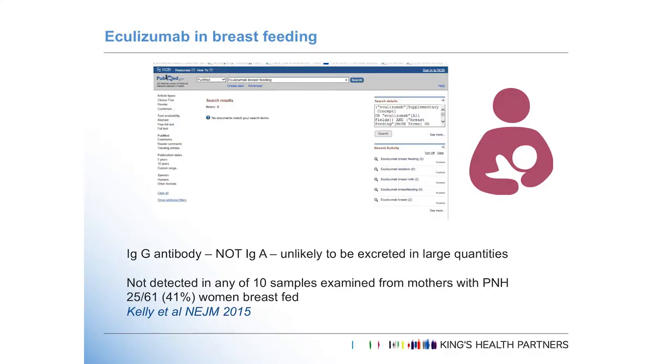What about eculizumab in breastfeeding? When I searched it in PubMed — zero results — but it's not likely to pass into breast milk. When it has been tested for in breast milk it wasn't identified. Interestingly, in the series of PNH women, actually a lot of women did breastfeed.